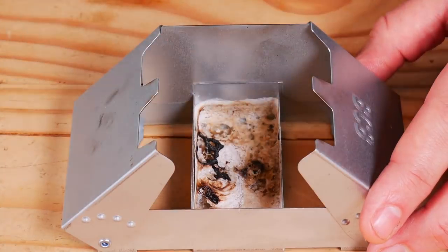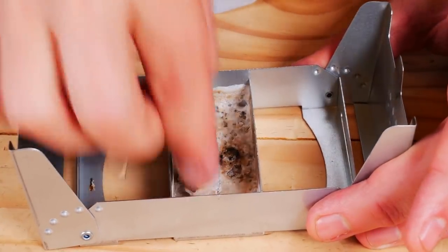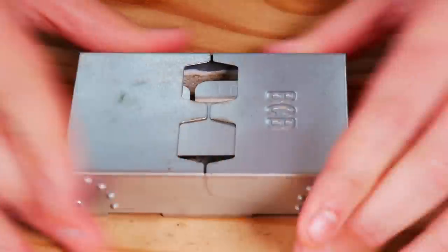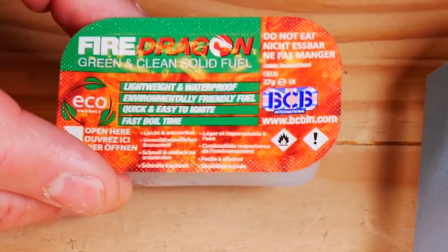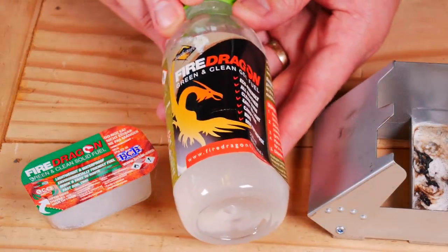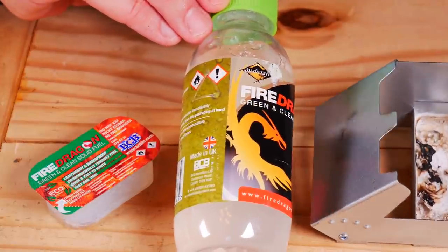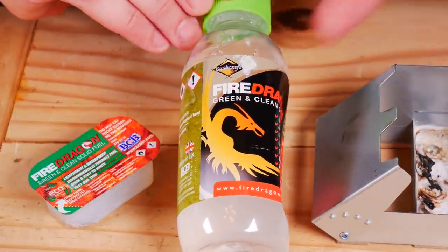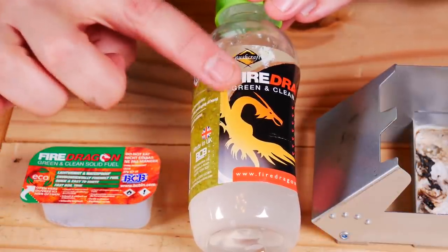Inside it can hold three different cubes. A little bit about these cubes — they are different than your standard Esbit cubes. As it says they are green and clean solid fuel. These weigh 27 grams, which is about twice the weight of an Esbit cube. The main ingredient is ethanol. They also sell a gel — Fire Dragon alcohol gel — you just squeeze it in there. Since these are alcohol-based they take a flame very easily, which is nice because sometimes with Esbit cubes it can be a little bit of a pain. We're going to test both using 27 grams of each.